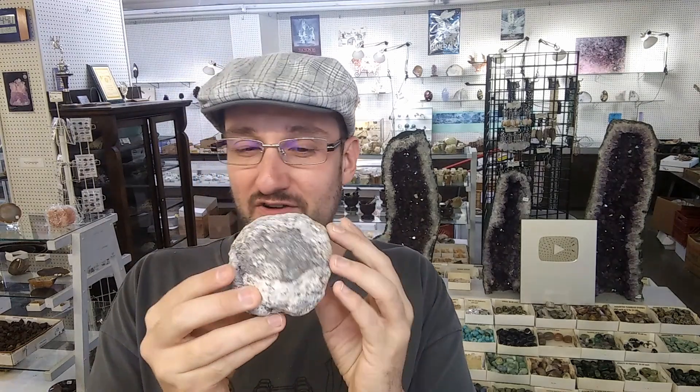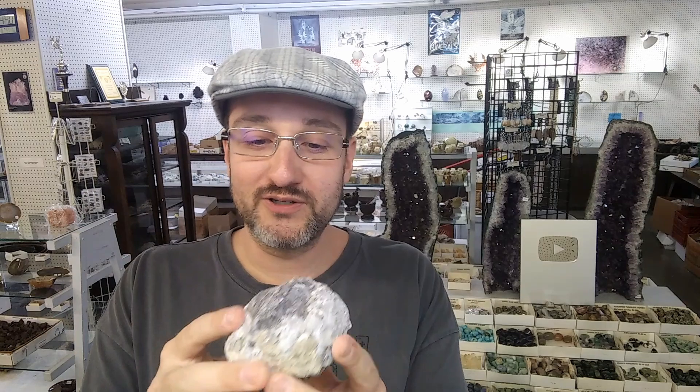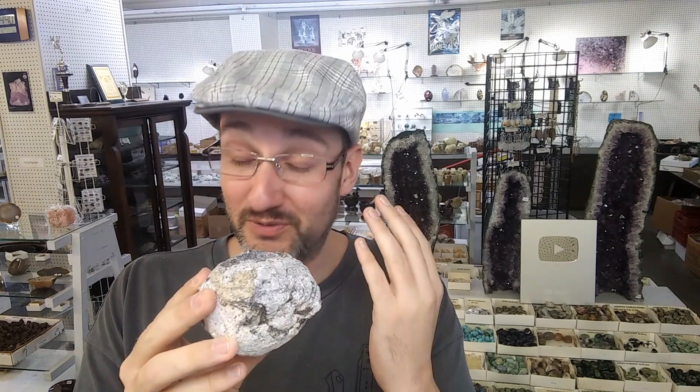I'm going to crack this geode and I'm almost certain it's going to be awesome. Now I could be wrong. It's a little misshapen, kind of got a funky look to it. It's a little gnarled, but my gut's telling me it's going to be awesome. So let's crack it.